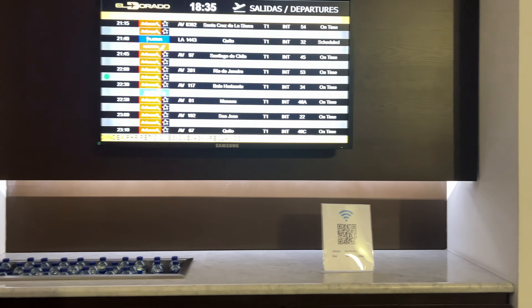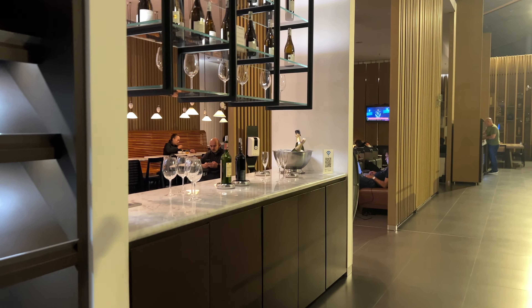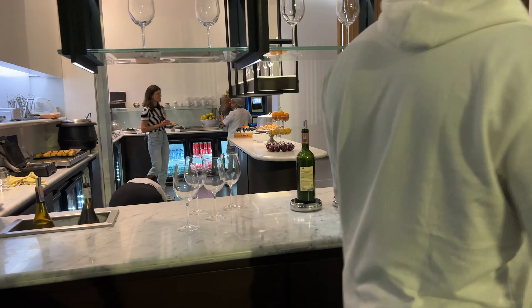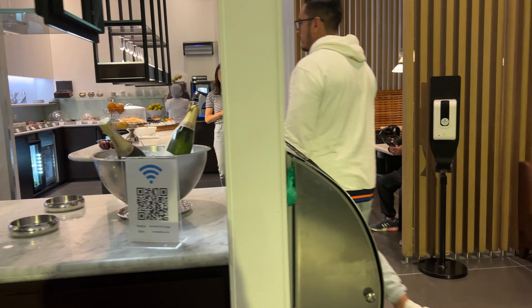Personally, I think LATAM's lounge holds a slight edge over the others. Seating and charging ports were plentiful, Wi-Fi was fast, and food and drink options were decent. They even have Grey Goose vodka you could just pour yourself — nice to see those premium touches.